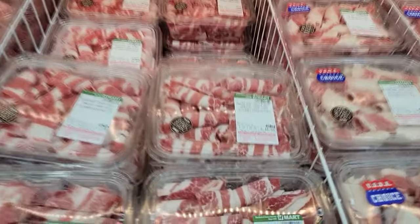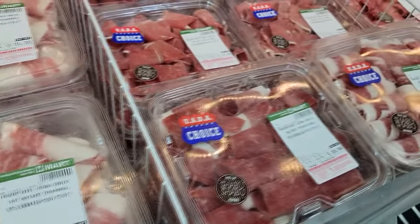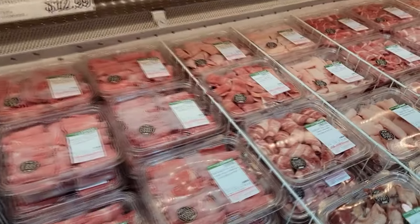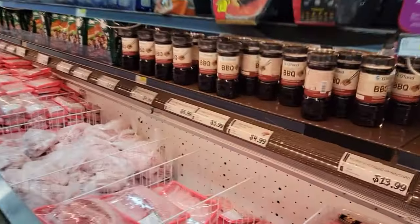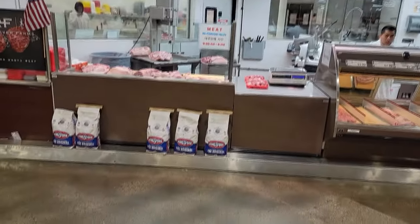They even got pre-shaved meats — nice. So you don't even have to bother slicing it up, it's already sliced up for you. This store is awesome, definitely coming back. This place keeps impressing me — they got a butcher shop.